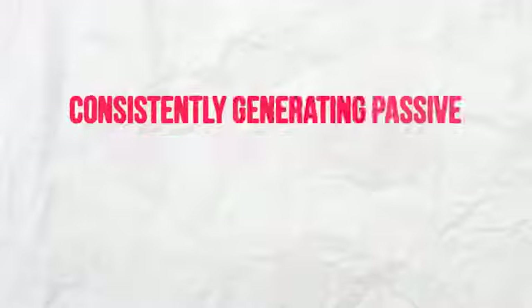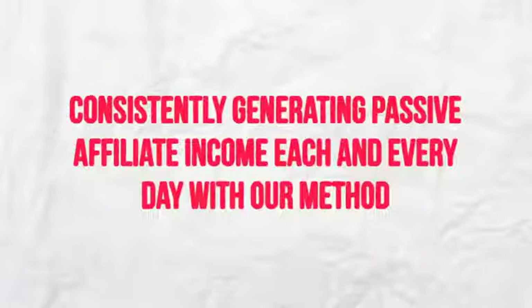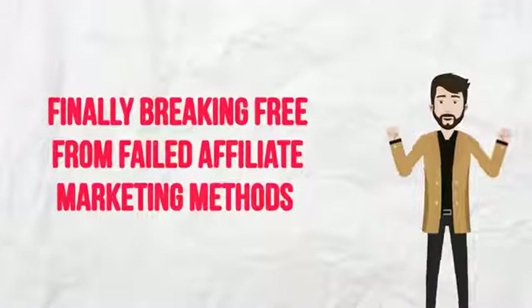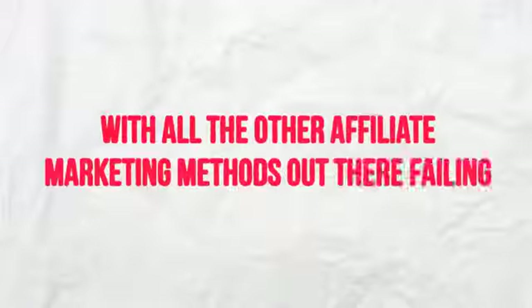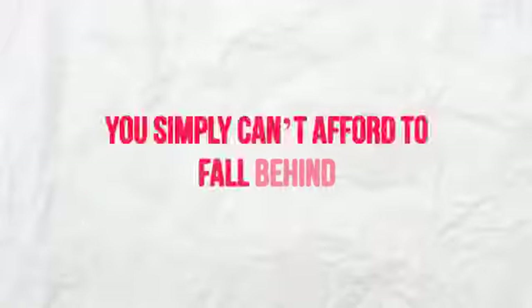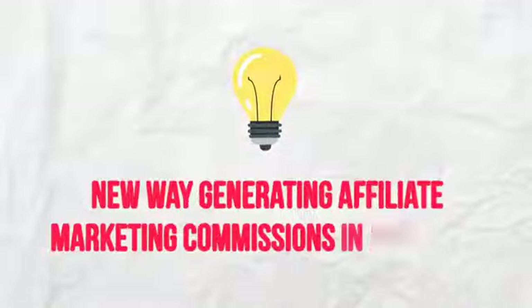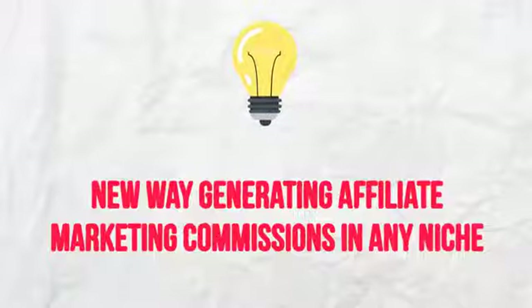This is what's possible using the strategies that we teach. We're consistently generating passive affiliate income each and every day with our method, and now you can do the same — finally breaking free from the failed affiliate marketing methods that the so-called experts are teaching you. With all the other affiliate marketing methods out there failing you, you simply can't afford to fall behind. You need to know what's working now.